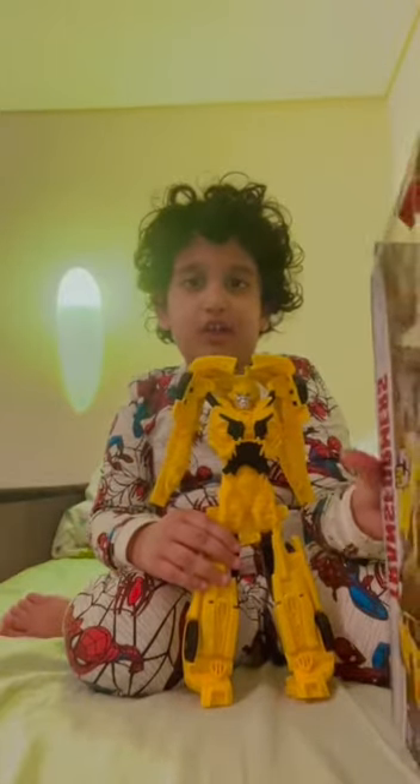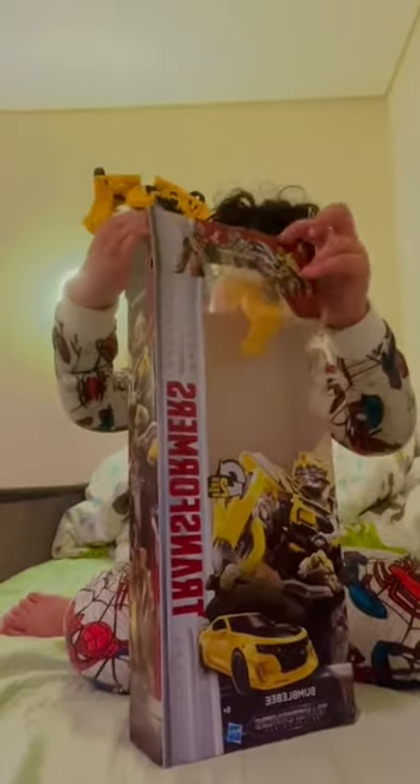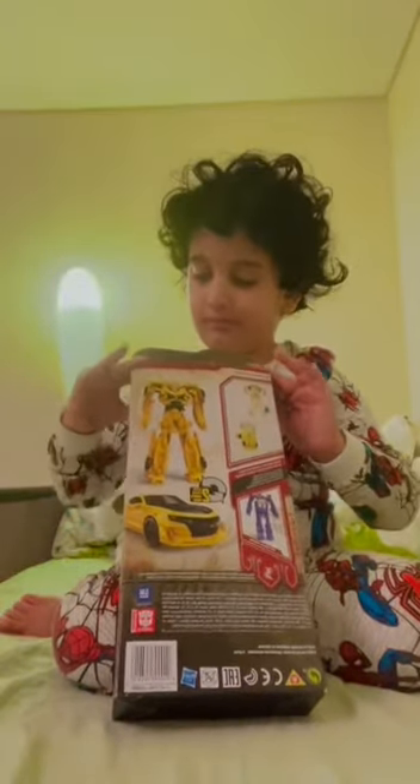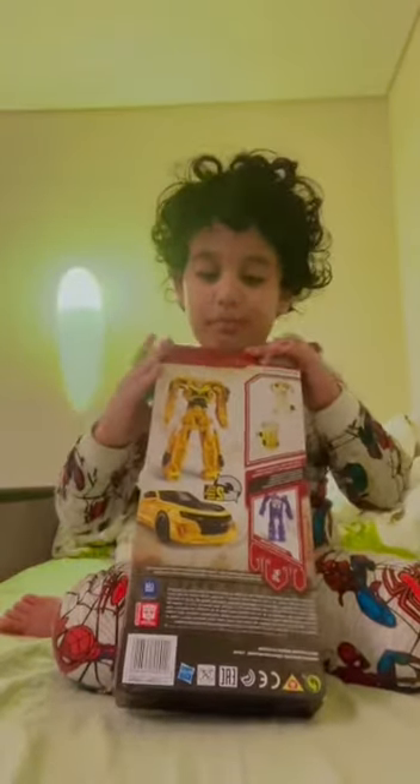And this is the box that I have to put it in every time. It's so huge, that's why we put it in this box. We line it up like this, then we put it like this here. And first you put these small things here, then you put this thing.